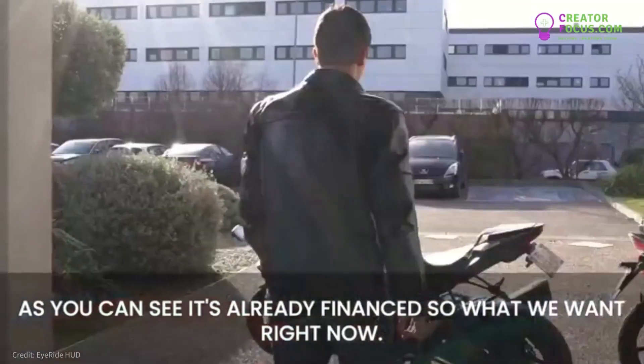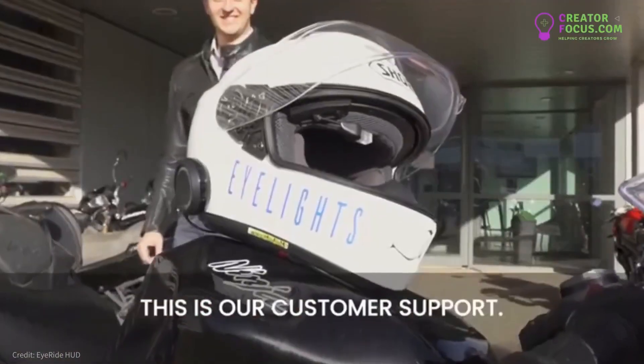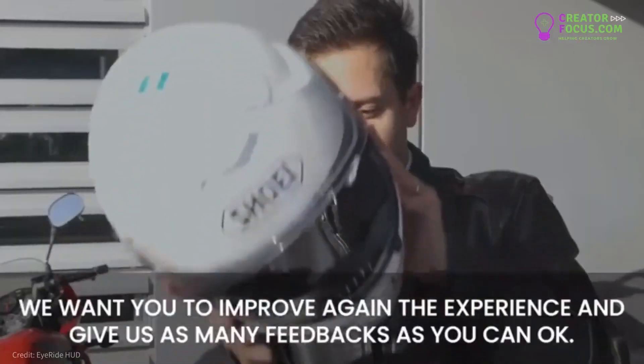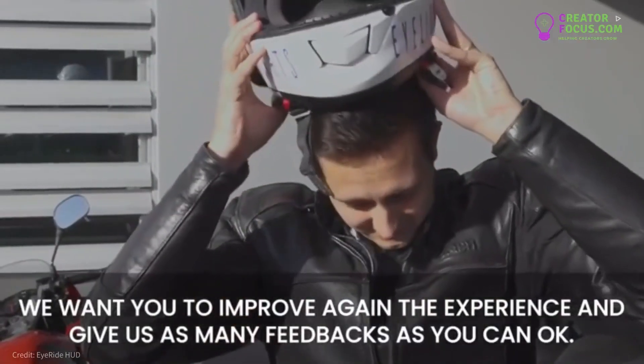As you can see, it's already financed. What we want right now is customer support — we want customers to improve the experience and give us as many feedbacks as possible.